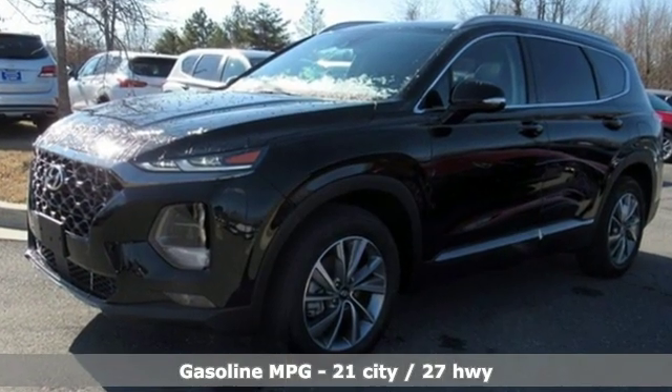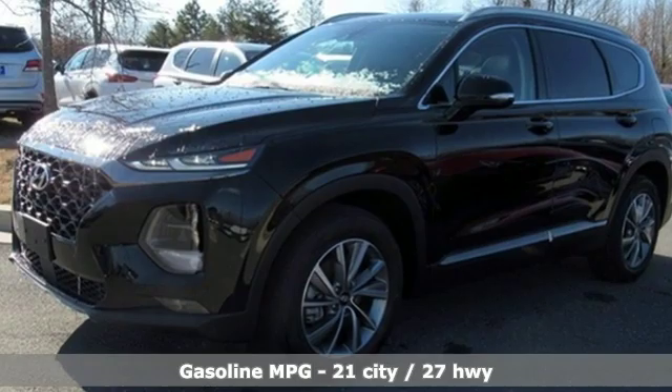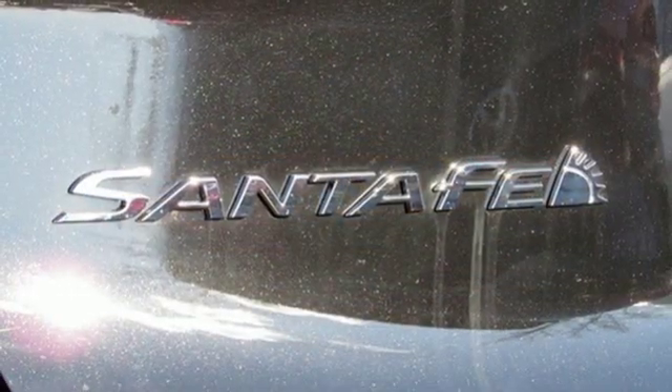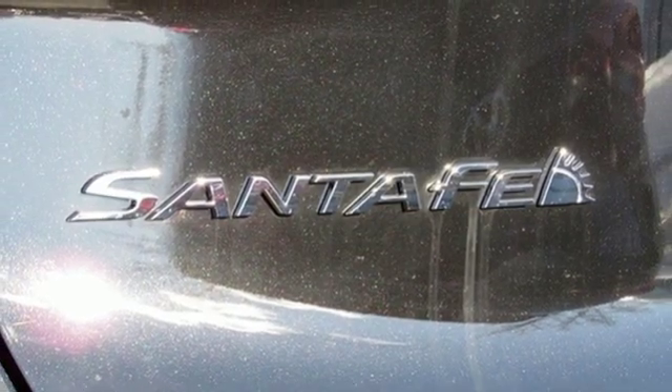Inline four-cylinder engine, front heated leather bucket seats, streaming audio, rear parking sensors, dual zone climate control, power heated mirrors.